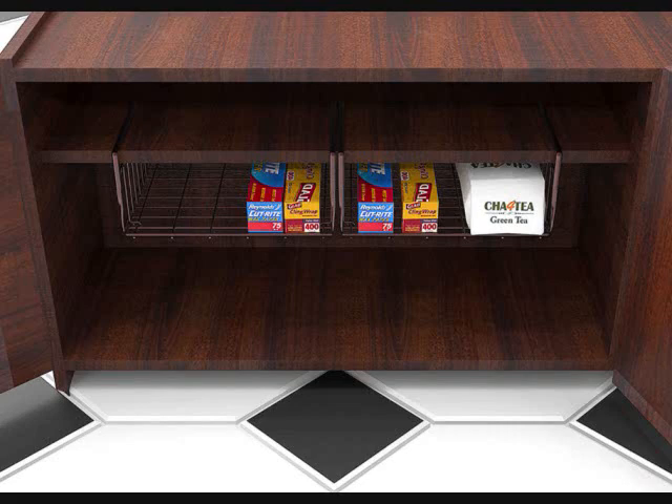Undershelf Bronze Design Basket. No hardware is needed to install this under-shelf bronze storage basket. It's easy and fast to slide it right into your cabinet, and it can be used in different rooms from the bathroom to the kitchen. The basket is great for holding minor items like aluminum foil, dish towels, and more.